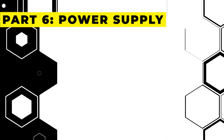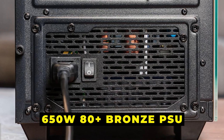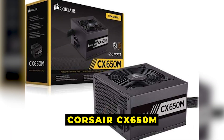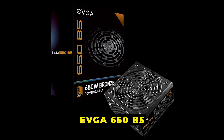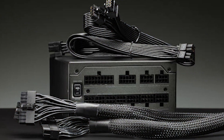Part 6: Power Supply — keep it reliable. Powering this rig is a 550-watt or 650-watt 80 Plus Bronze PSU. My go-to options are the Corsair CX650M or the EVGA 650 B5. These power supplies are efficient, reliable, and provide enough headroom for future upgrades.